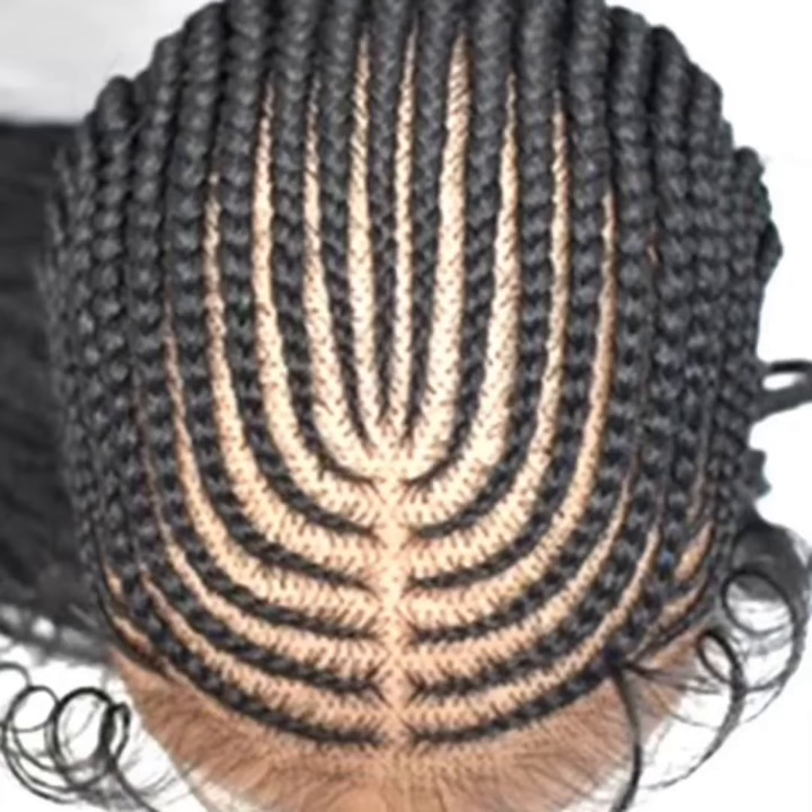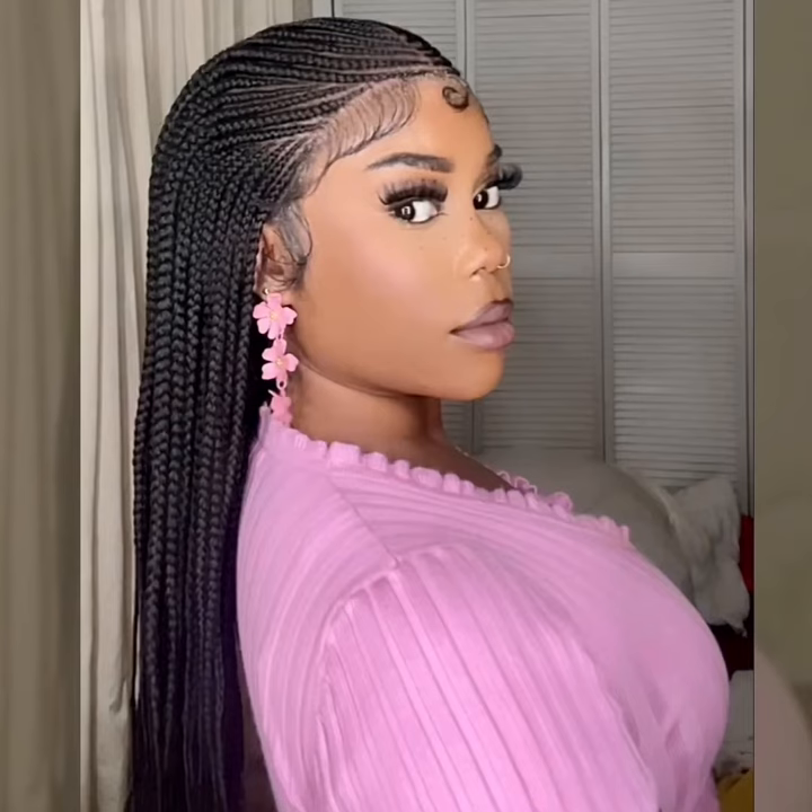Oh, hey sis. I would love to try those fulani meat braids. Oh, they're so gorgeous. Before I sit down for all that time.